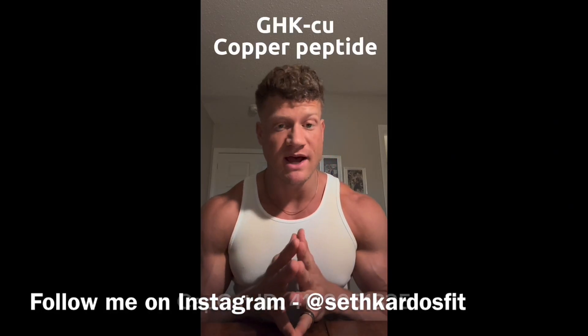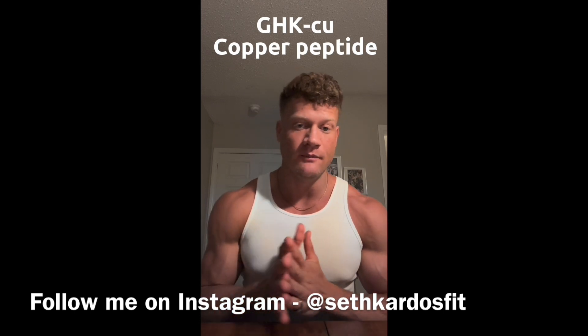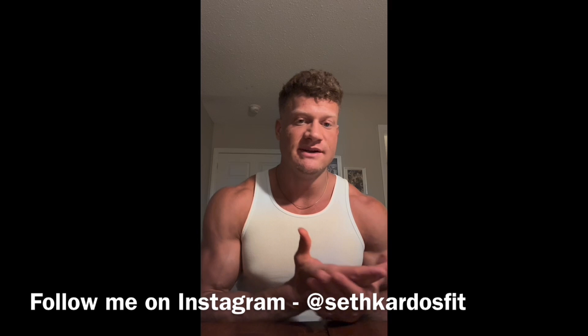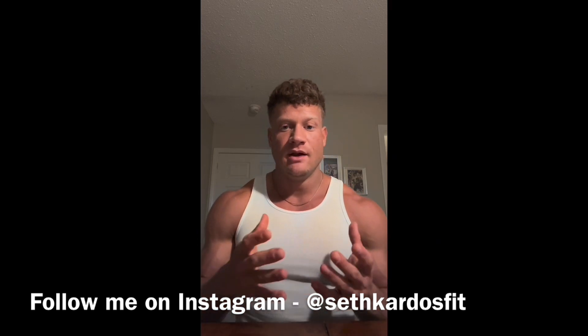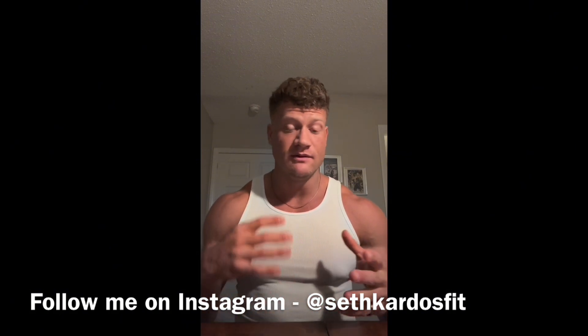Another one of my favorite peptides is the copper peptide, otherwise known as GHK-Cu. It's a naturally occurring peptide that your body makes, but as you get older you produce a lot less of it. It's especially beneficial for skin and hair.